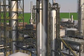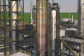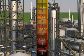Refining begins with a process called distilling. After oil is superheated, it becomes vapor. The vapor is fed into the distillation unit. As it rises and cools, the vapor turns back into a liquid.